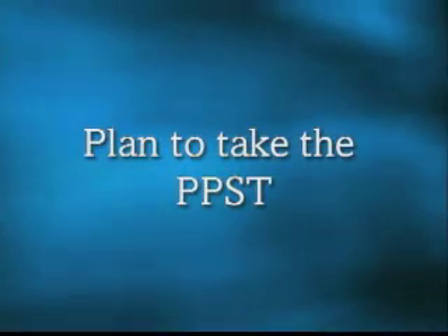Four, plan to take the PPST test for entering into colleges in Kansas, or the CBASE if you are planning to attend a school in Missouri. This is an entry level admission requirement for teacher education candidates. It is a test in reading, writing, and math. We recommend taking this the fall of your sophomore year. You can get more information from JCCC counselors about dates and costs for the PPST.